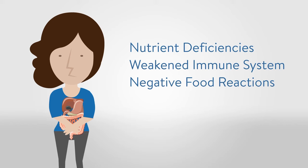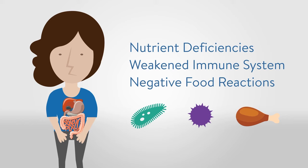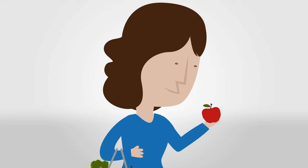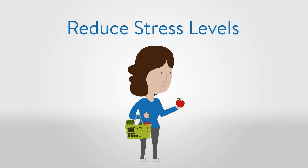A compromised immune system that is continually exposed to bacteria, toxins, and undigested food particles becomes aggravated, creating chronic inflammation throughout the body that can lead to autoimmune diseases. To maintain and heal this protective barrier, it's important to identify and eliminate negative food triggers such as gluten, dairy, and soy, reduce stress levels, and when possible, limit the use of certain medications.